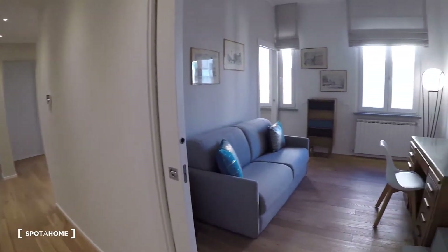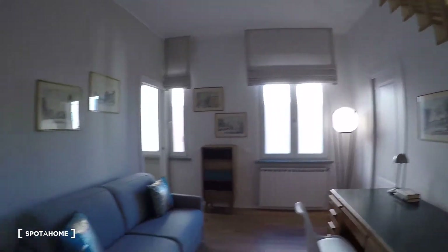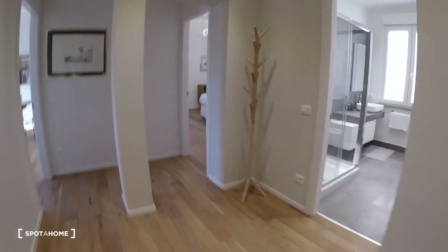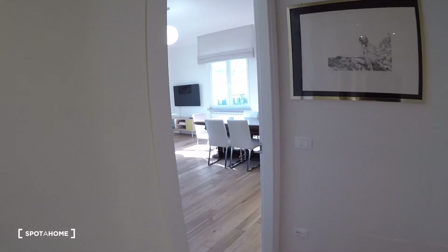There's a bedroom with a private bathroom and the stairs to the terrace. Here a bathroom, the other bedroom, and the living room.